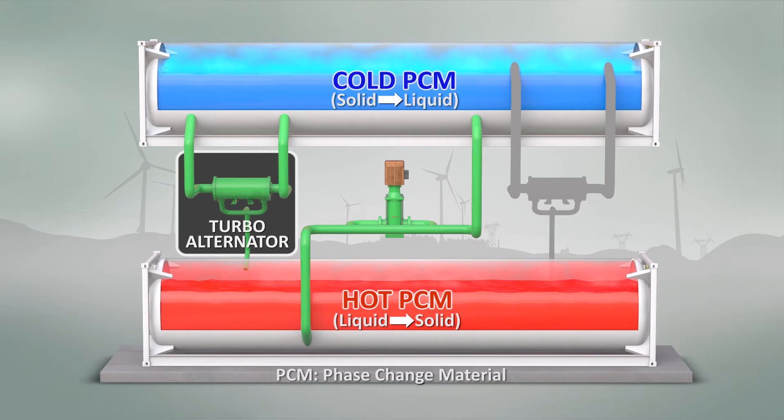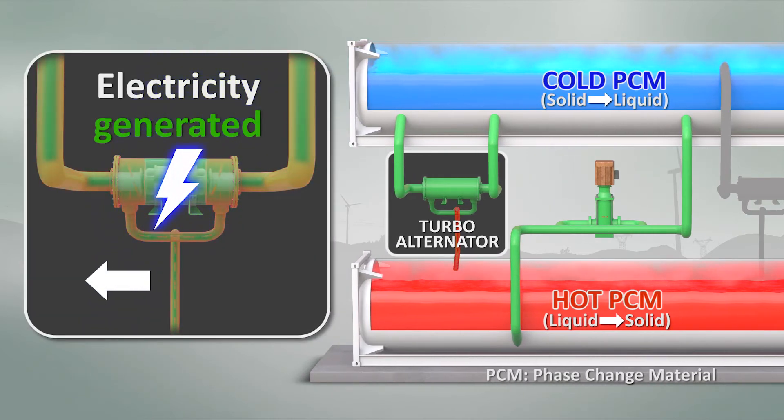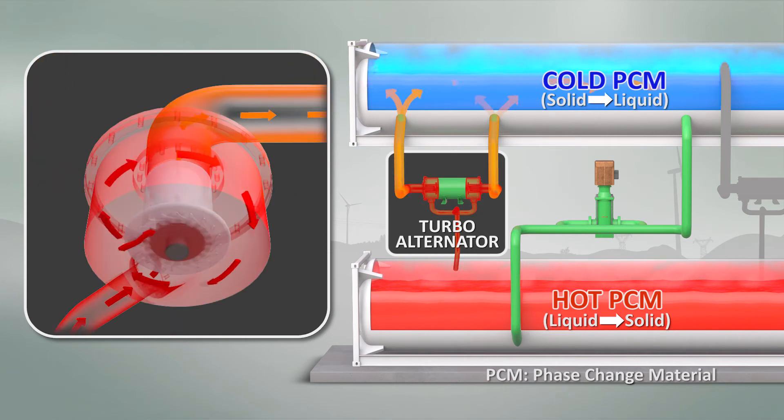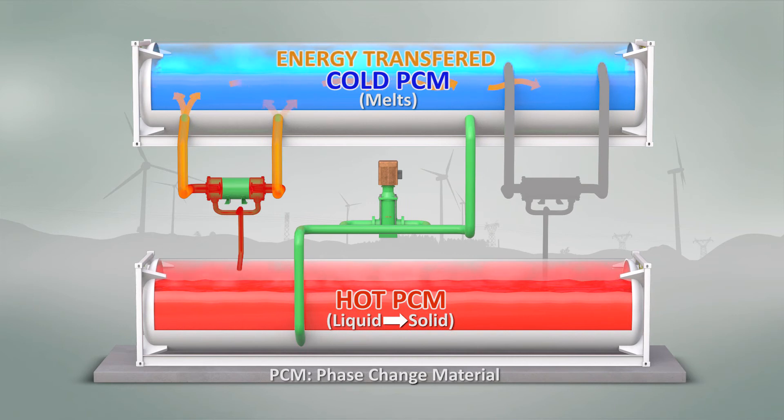The thermal battery releases the energy, or discharges, by expanding the working fluid gas through a turbo alternator producing electricity. The energy stored within the material is transferred into the working fluid as it's cooled to the point of condensing while melting the solid cold PCM.